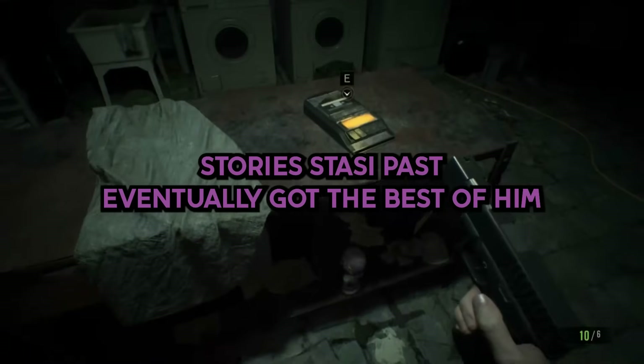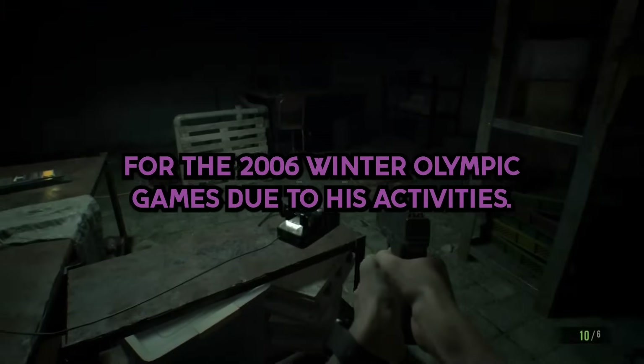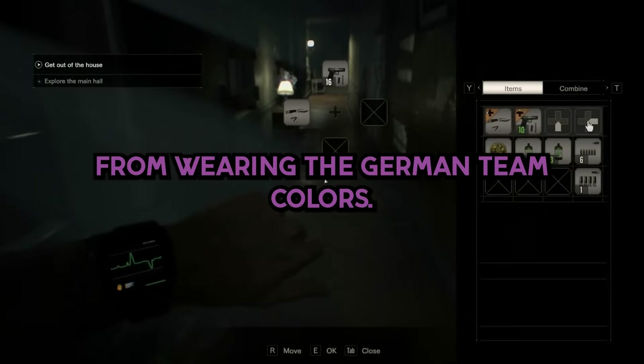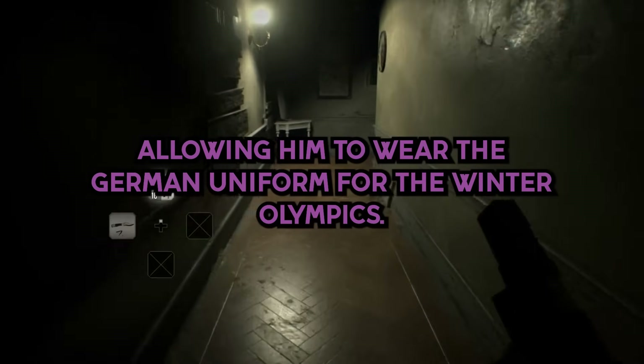Stoyer's Stasi past eventually got the best of him when he nearly got banned from the German national team for the 2006 Winter Olympic Games due to his activities. He was eventually allowed to still go, but was forbidden from wearing the German team colors. However, his reputation was restored in 2010, allowing him to wear the German uniform for the Winter Olympics.